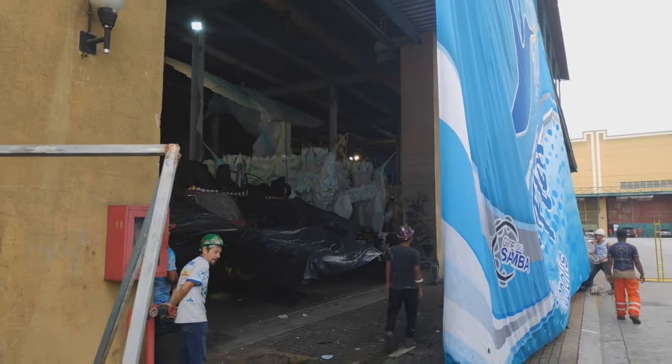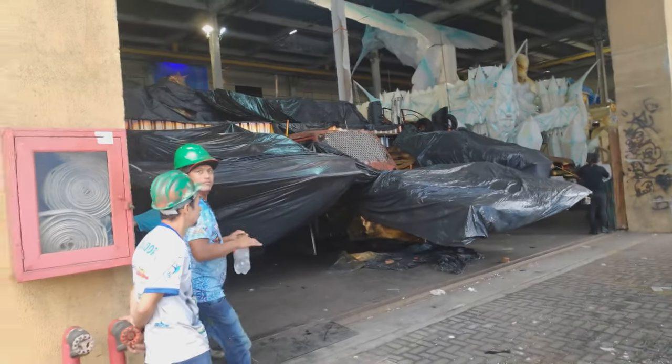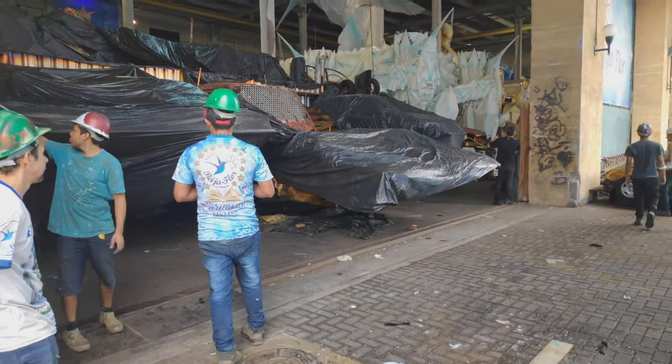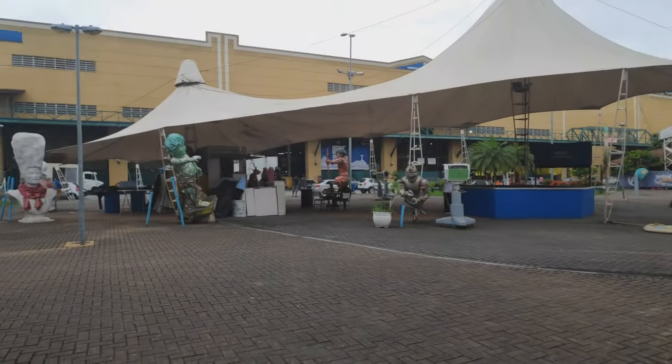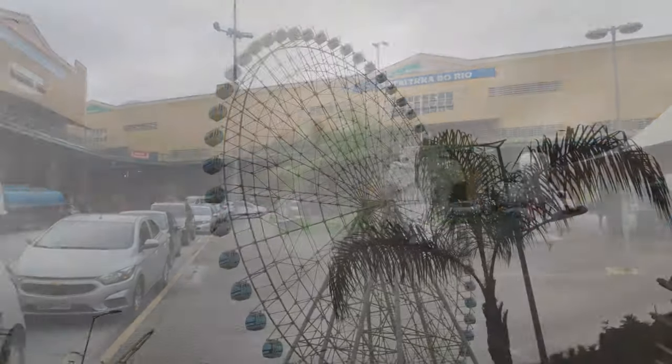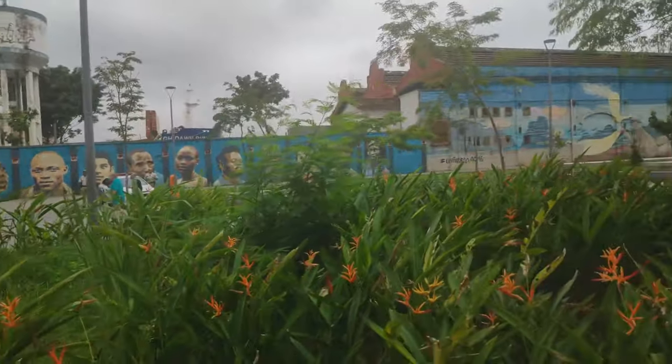Here's where they make the Samba cars. Very nice. Here are more Samba cars. I found out about the Ciudad de Samba through Airbnb experiences, as they offer guided tours.